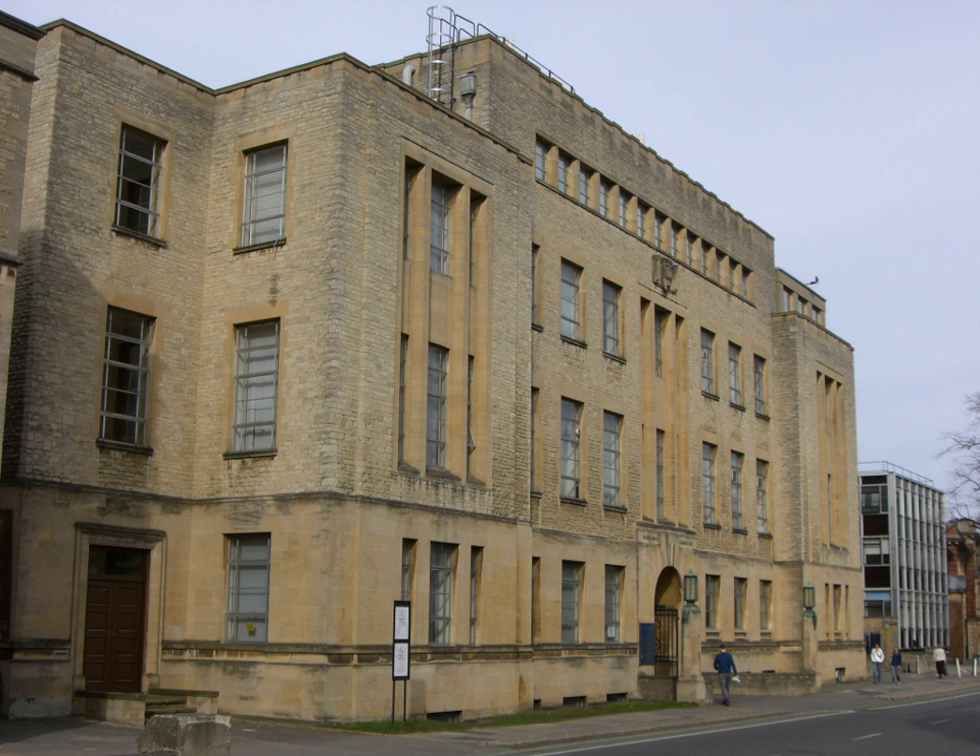Chemistry has a long history at Oxford University. The early pioneer of chemistry Robert Boyle and his assistant Robert Hooke began working in Oxford in the mid-17th century. A chemistry laboratory was built in the basement of the old Ashmolean Building in 1683, which was used until 1860.